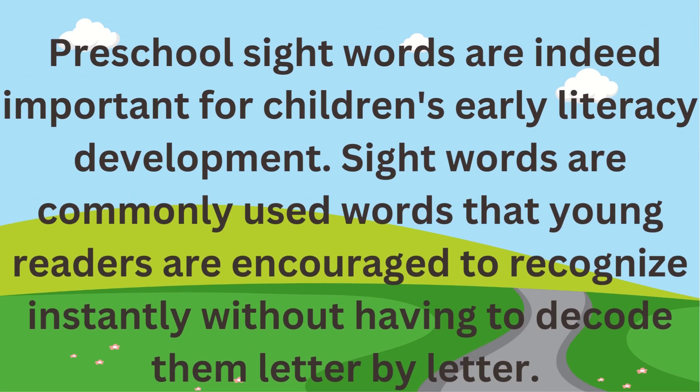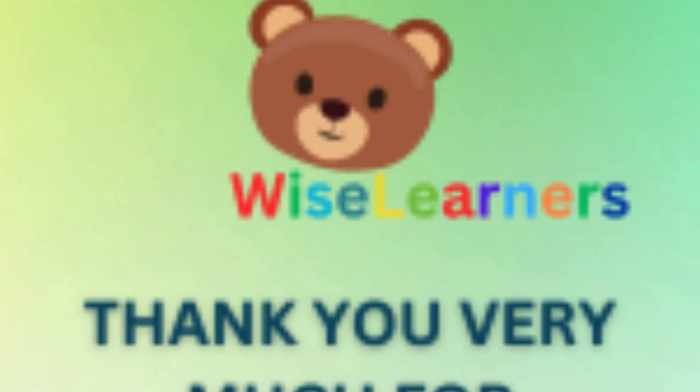Preschool sight words are indeed important for children's early literacy development. Sight words are commonly used words that young readers are encouraged to recognize instantly without having to decode them letter by letter. Thank you very much for subscribing.